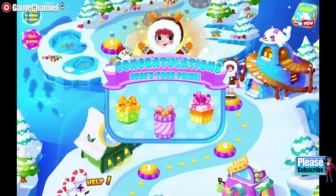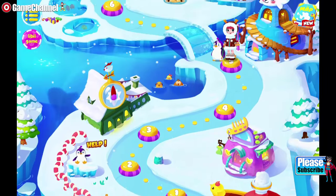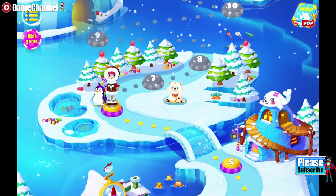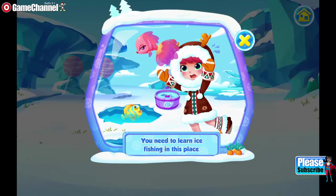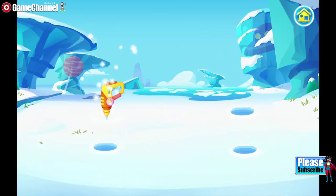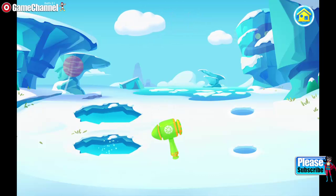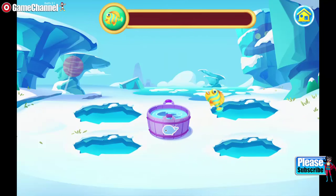Wow, this frozen land is filled with dancing snowflakes. It's so beautiful. You need to learn ice fishing in this place. Let's drill a hole. Good job. Catch the fish. Good job.